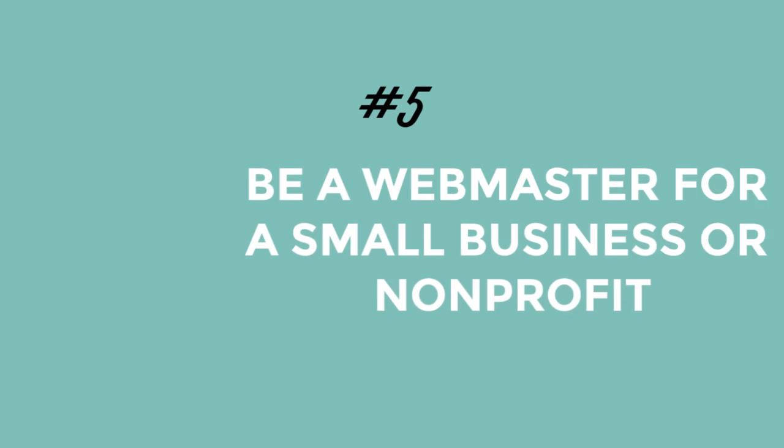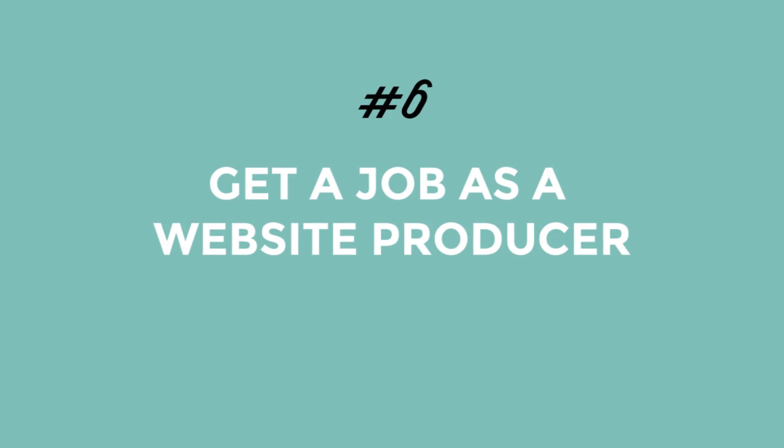Number five, you can be a webmaster for a local small business or nonprofit. At a lot of smaller companies — like media outlets, small businesses, and nonprofits — all of the web work falls on the shoulders of one person. Working as a general techie at a small company is a perfect way to leverage the technical skills you are building and learn on the job. Number six, you can get a job as a website producer. Website producers manage the building of websites from idea to design, development, and launch — an awesome way to beef up your technical skills and learn every part of the production process.